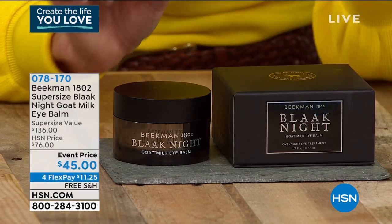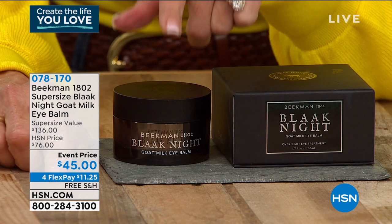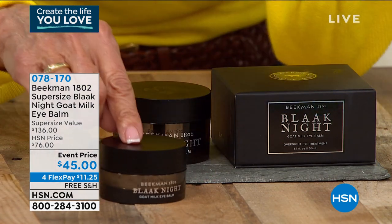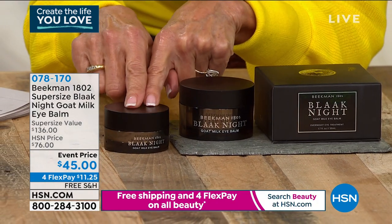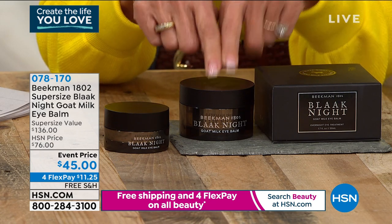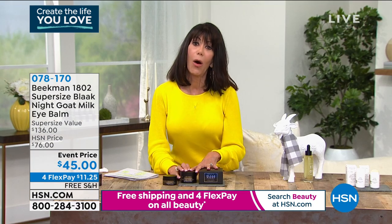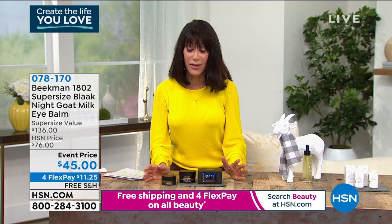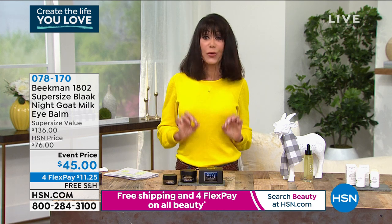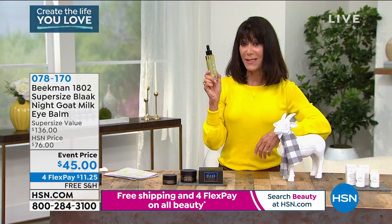Now this is my favorite — the Black Knight Goat Milk I-Bomb. The regular size is $40 for 0.05 ounces. Today you're getting two and a half times more: 1.7 ounces. A big customer pick with a retail value of $136, normally $76 — today it's $45 with four FlexPay and free shipping. If you have dry, crepey under-eyes — and right now with masks people are only seeing the eyes — take advantage of this. We have more coming up including another opportunity on our fabulous best value.